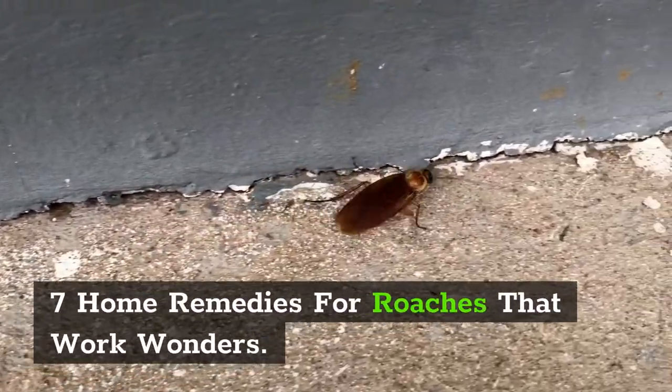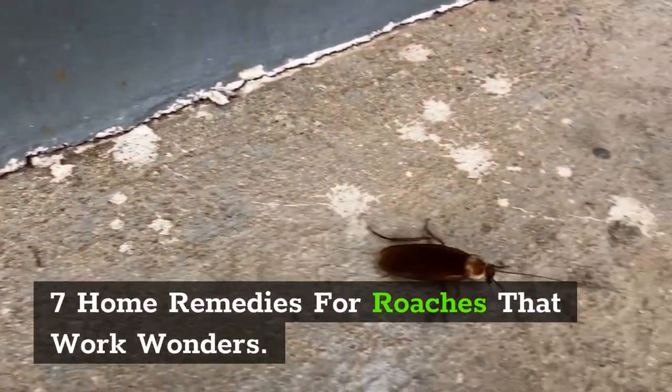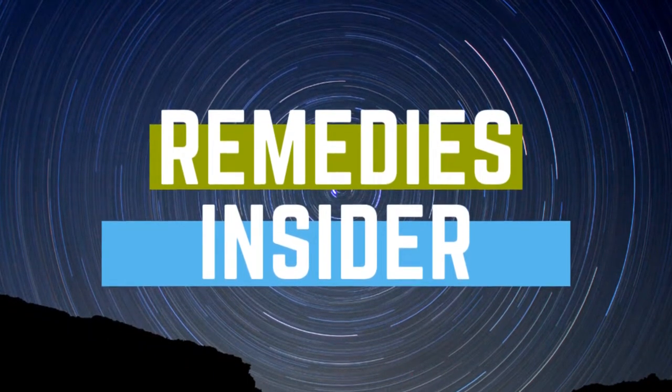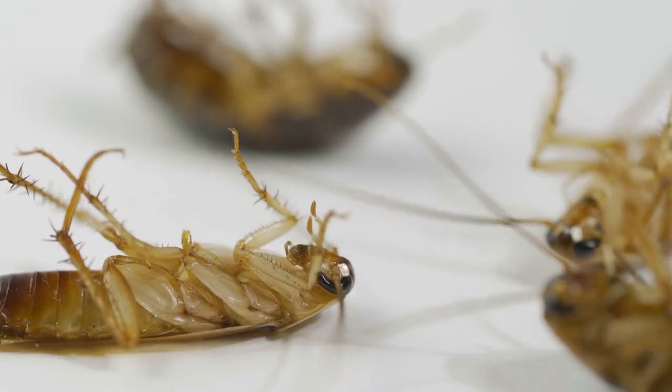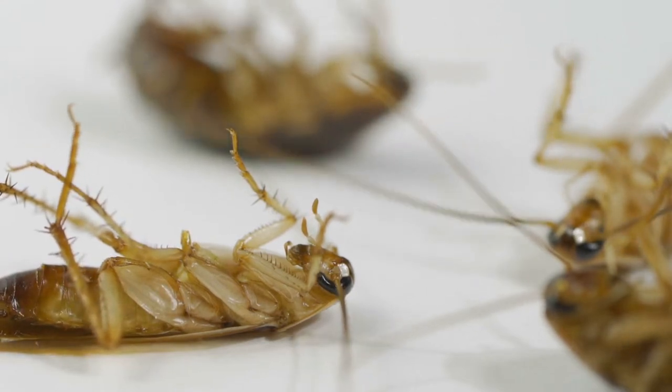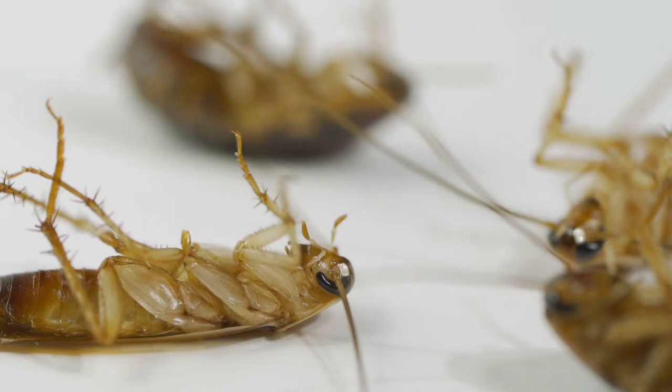7 Home Remedies For Roaches That Work Wonders. Hey everyone, Rob here from Remedies Insider and welcome back to the channel. In today's video, I'm going to show you 7 home remedies for roaches that will work wonders for you. So if you're ready, let's go!